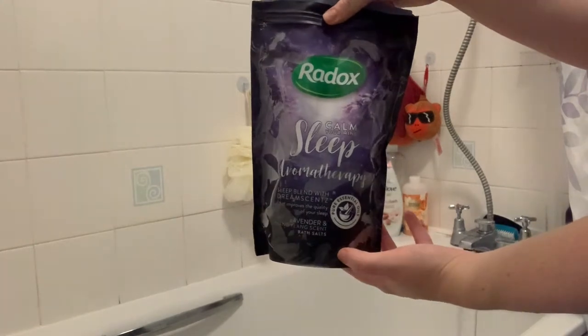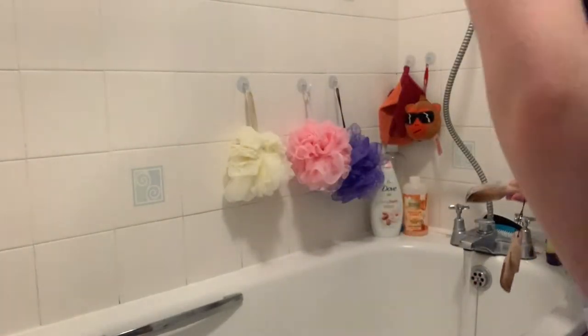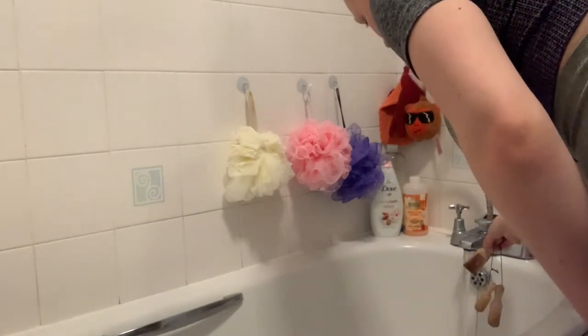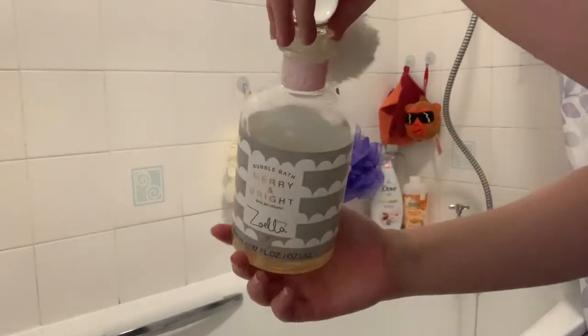Hi guys, welcome back to my channel, I hope you're all well. Welcome to my autumn pamper routine and also welcome to my bathroom. As you can see, I've just added in some bath salts to help me sleep, and now I'm going to go ahead and add in some bubbles.